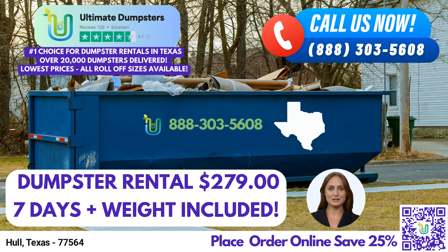Our 30-yard dumpster spans approximately 22 feet in length, 8 feet in width, and 6 feet in height. It is best suited for larger construction projects, demolition debris removal, and commercial clean-outs. Lastly, the 40-yard dumpster measures about 22 feet in length, 8 feet in width, and 8 feet in height. This size is suitable for extensive construction projects, major home renovations, and large-scale commercial waste disposal.